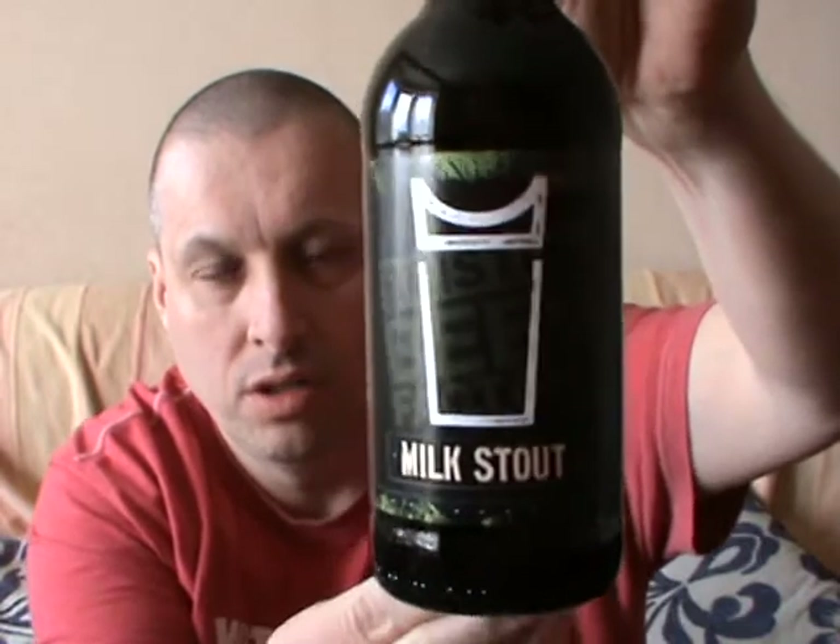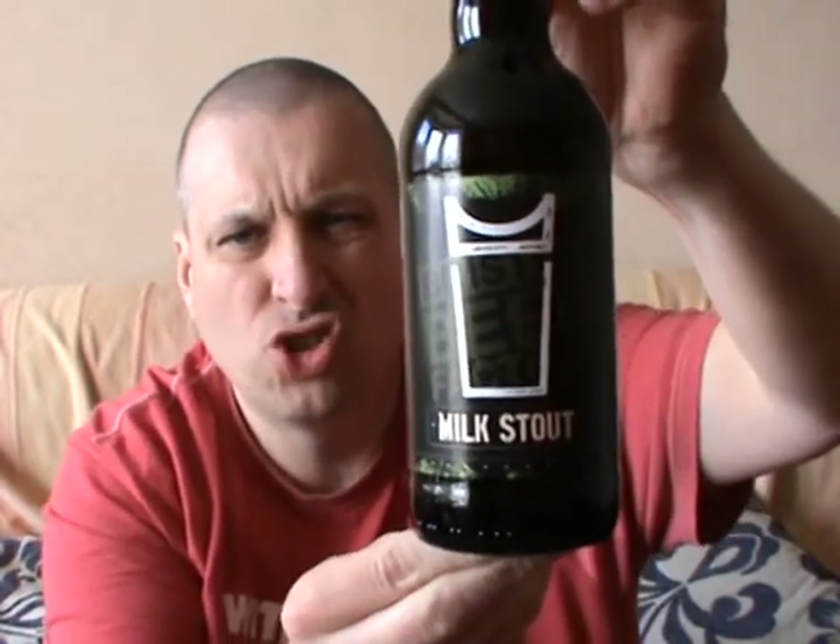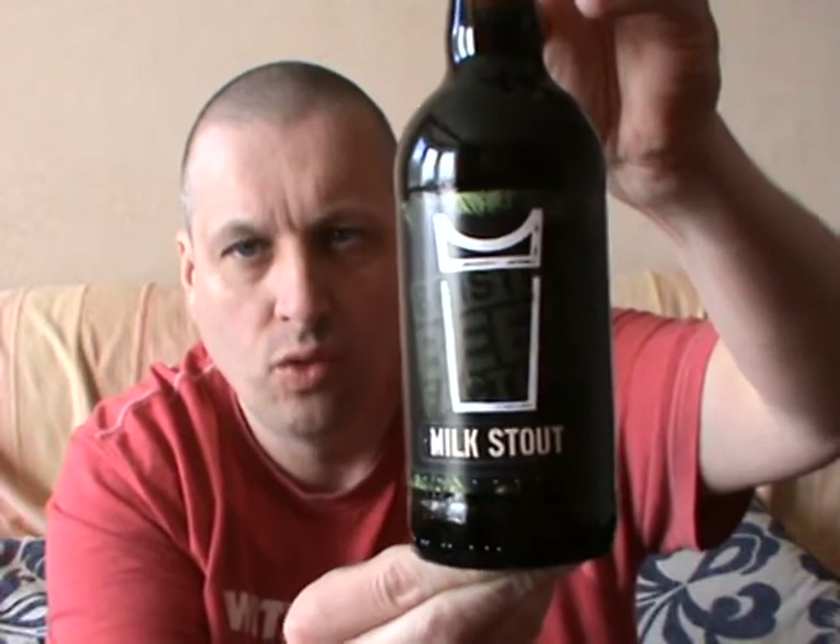And then of course, the signature, the Milk Stout — 4.5 on the rate of scale. I've had this one before and it's so nice, it's really, really comforting.